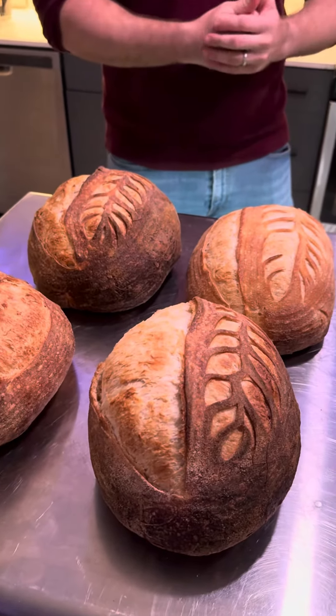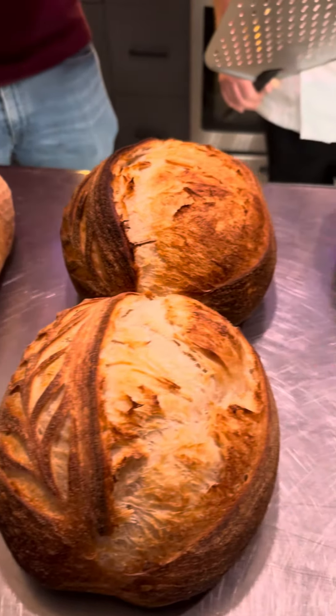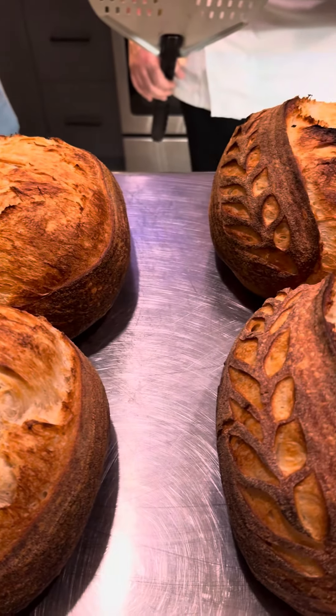We can't wait to try it. We can't cut it just yet, otherwise we'd eat a slice right now, but it's got to cool down a little bit as this is the final step of the process.